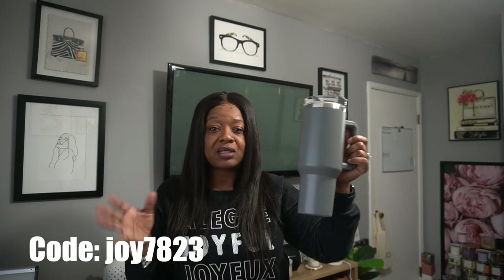Everything is linked in the description box — use my code and it'll take you straight to the items I got. Leave a comment if you've heard of Team Move or if you've ever ordered from them — what did you order? Don't forget to subscribe, hit the thumbs up, and click the notification bell. Shout out to Team Move for sending me all of this — thank you, I truly appreciate it. I'll see y'all in the next one!